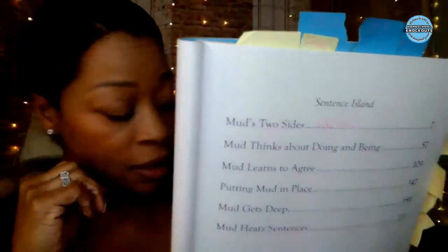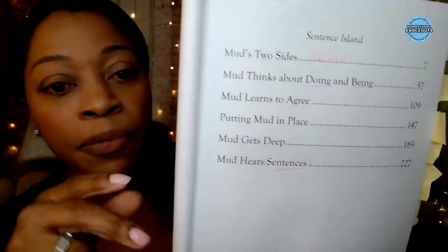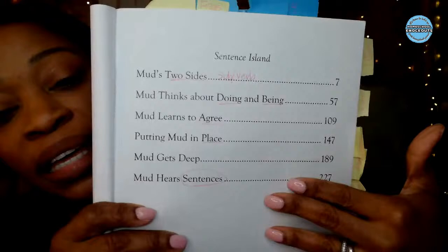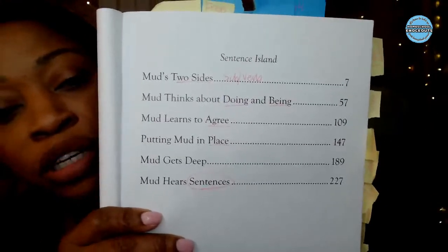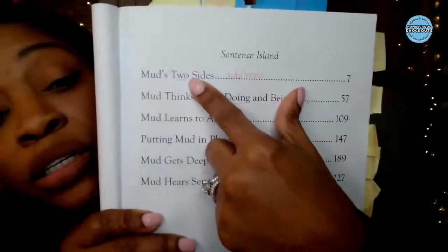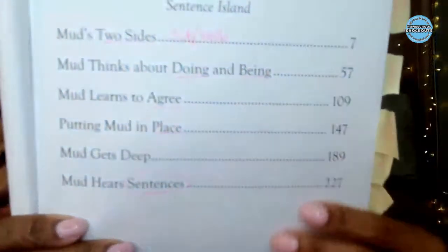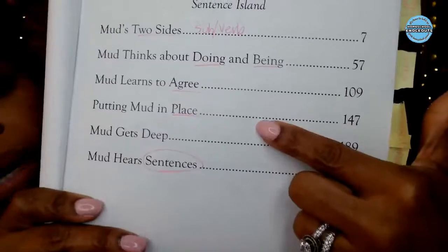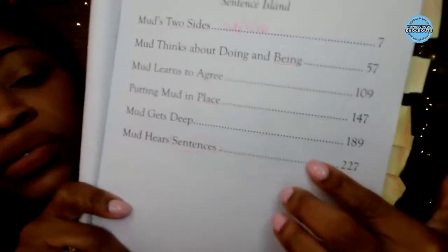Moving on to Sentence Island — the actual writing component. The first thing you'll notice from the table of contents, what I have underlined: 'Two sides' means subject and verb, those two main parts of a sentence. 'Doing and being' — that's verbs. 'Agree' — that's verb agreement, making sure your subject agrees with your verb. 'Putting mud in place' — word placement. By the time you finish the story, you've been modeled so many ways of how a good sentence works.